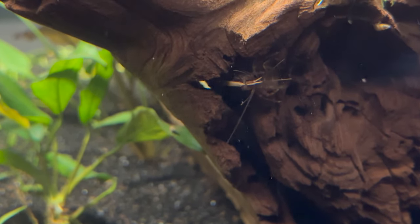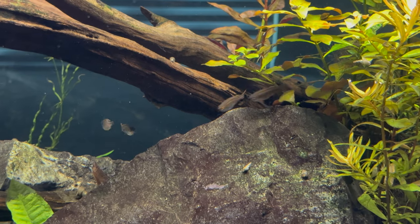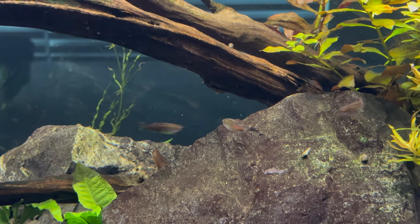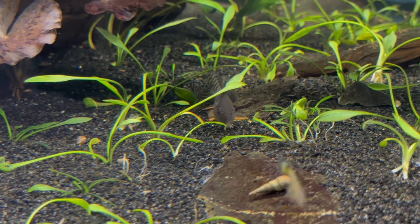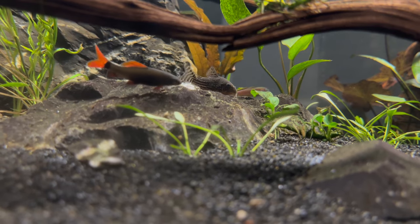Not much to report with the bamboo shrimp — they stick their head out every once in a while, and I think they're mostly out at night. The same thing with the glofish Danios; they seem to be happy, not much to report there either.